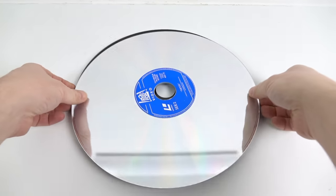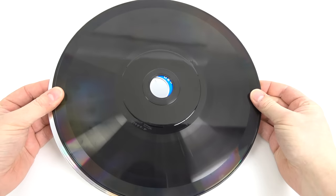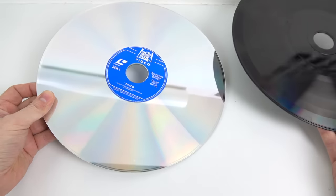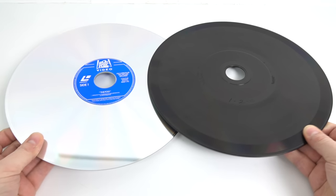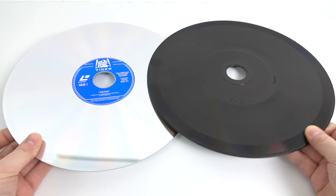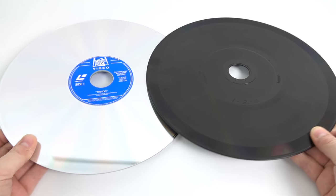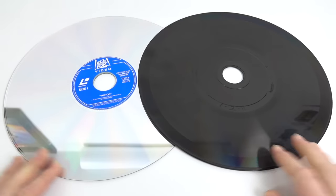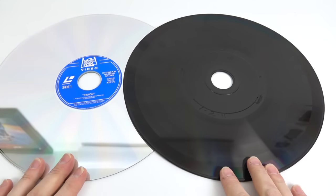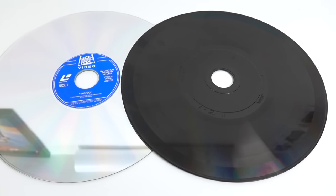You might be wondering how the CED compares to the LaserDisc. Well, they're both the same size, but that's pretty much the only similarity. The LaserDisc made it to market a couple of years before the CED and pretty much trounces it in every department. It's read by a laser, so there's no stylus to wear out, you can touch the disc without damaging it, and the video quality was approximately twice as good as the CED. The only thing in the CED's favour was that it would have been a lot cheaper to buy.